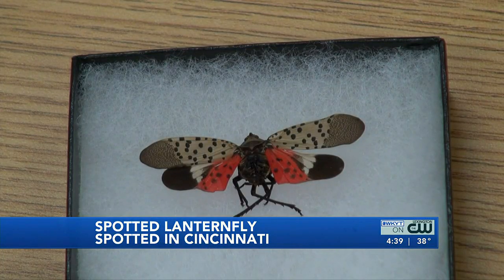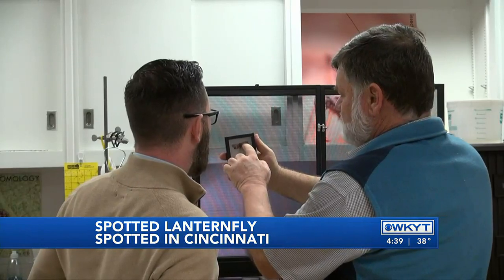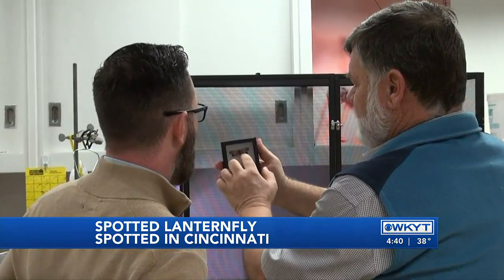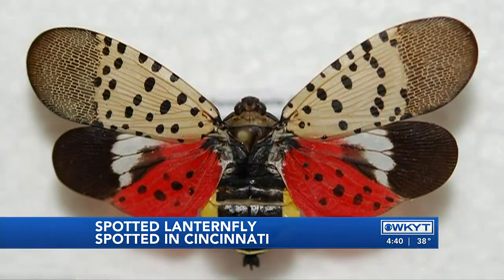This insect produces more honeydew — basically liquid excretions from its rear end — than any other insect. That accumulates everywhere. You get sooty mold that grows on plants, the plants get unsightly, you get a rank smell in these areas, and you can get other types of fungus. It creates problems not only for people but for trees. It's a pest of woody trees, and it provides another stress factor by removing so much sap.